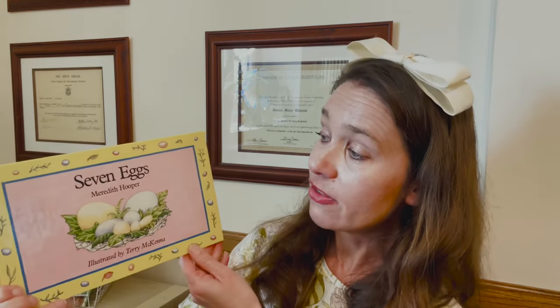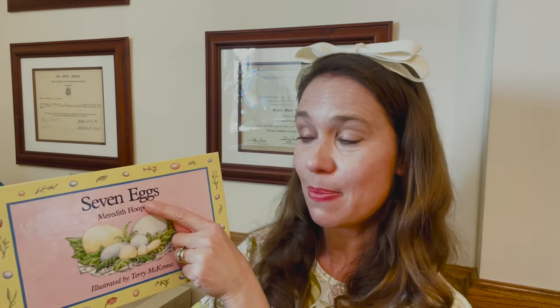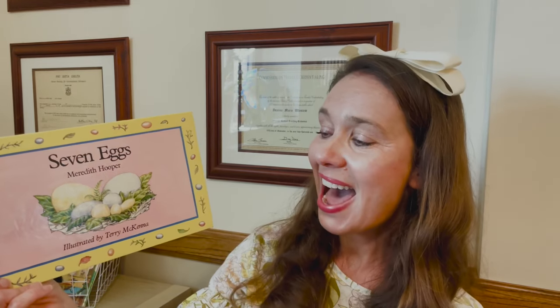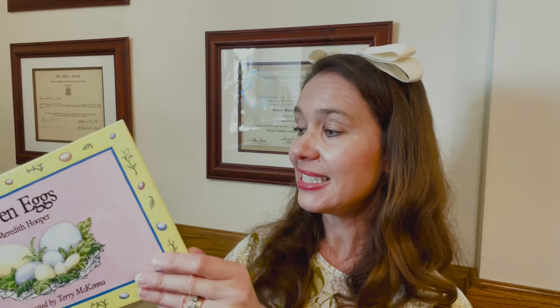On the front of my book, I find the title, and the title is the name of the book. I find the name of the author, Meredith Hooper — she is the person that wrote the story. I also find the name of the illustrator, Terry McKenna. That is the person that drew the pictures. We open our book just like this.